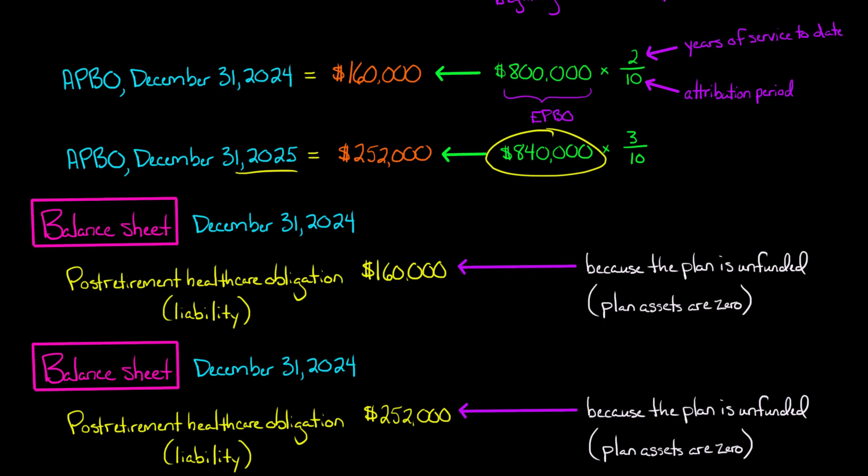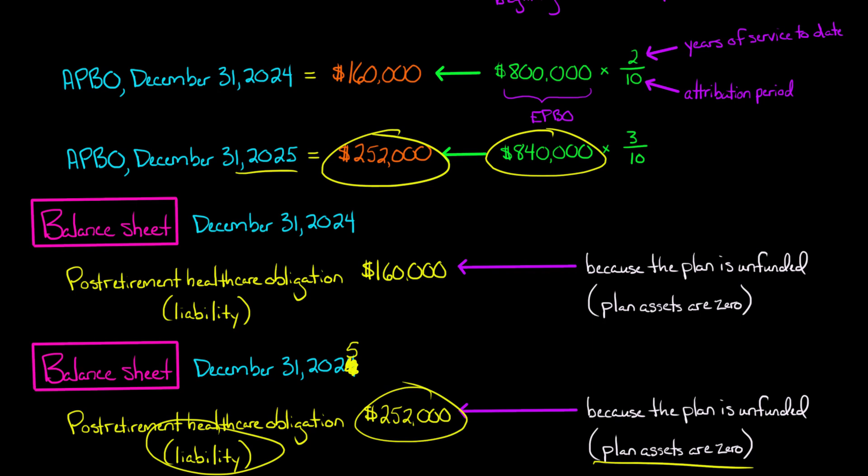On the December 31st, 2025 balance sheet, we again have a liability. The APBO as of that date is $252,000, and plan assets remain zero. Netting the two gives a post-retirement healthcare obligation liability of $252,000 on the company's balance sheet as of December 31st, 2025.